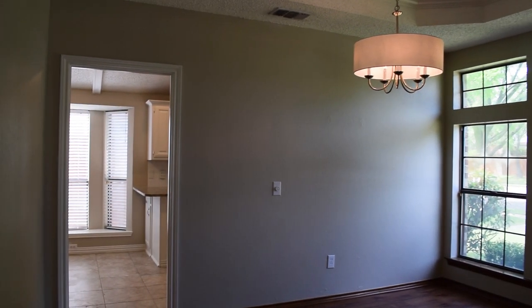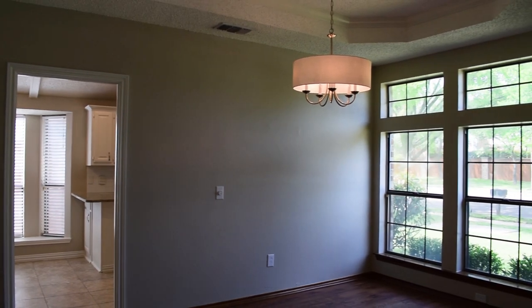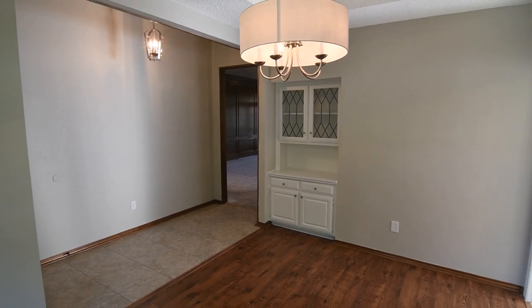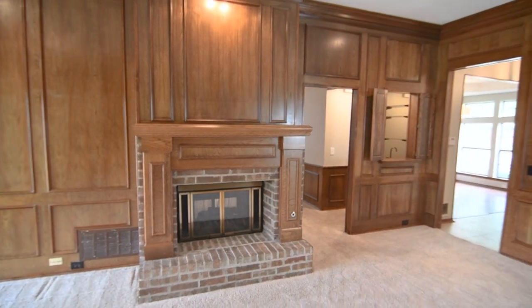A welcoming entry opens to a spacious dining room with access to the kitchen for easy entertaining. Bright and open, this room features vaulted ceiling, wood-like floors, and attractive built-ins. Fresh paint and newer carpet throughout the home sweeten the deal.